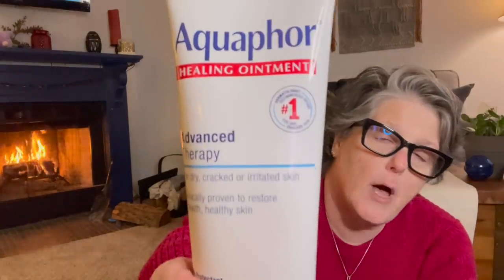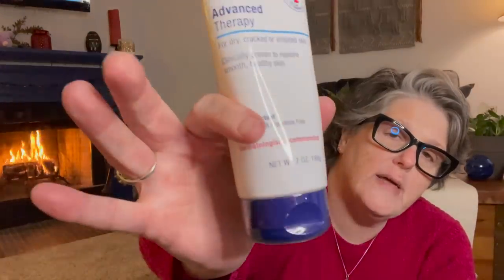I picked up some Aquaphor in the tube. It's a little expensive — I think this is $9.59 at Target. But it's great stuff. It is petroleum-based. The active ingredient is petroleum, and then there is mineral oil, ceresin, lanolin, alcohol, glycerin, and some other things. But it's pretty good for you.